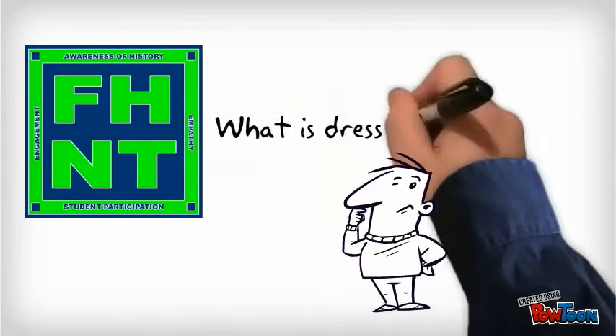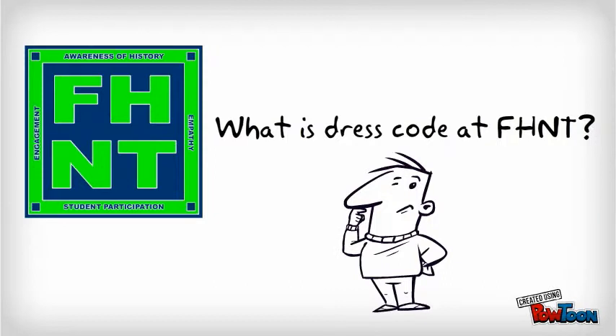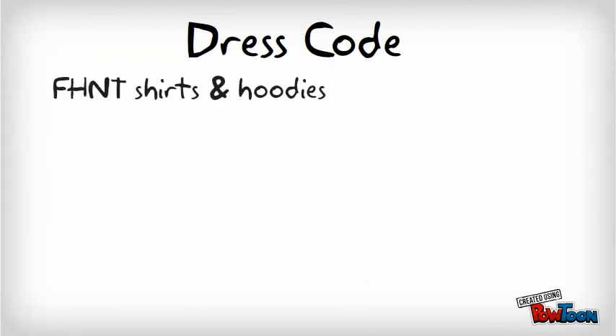Some of you may be asking yourself, what exactly is dress code here at Facing History New Tech? Well, let's run down what we do like.